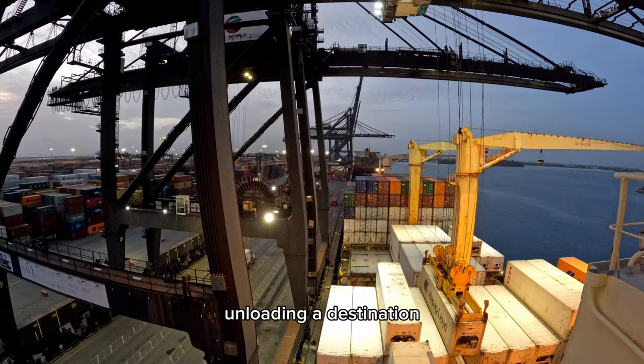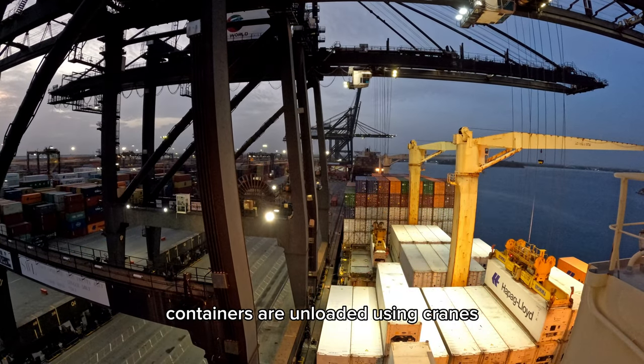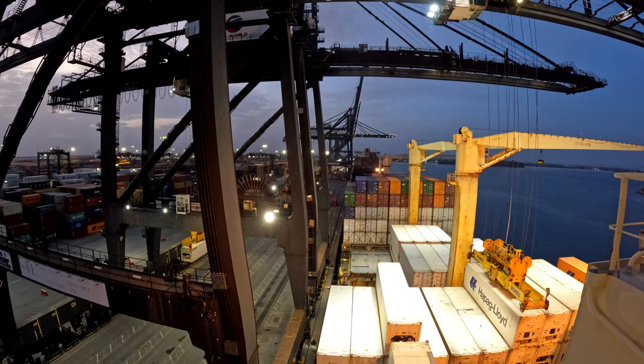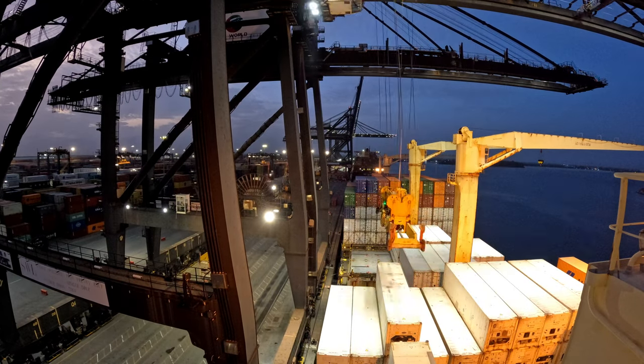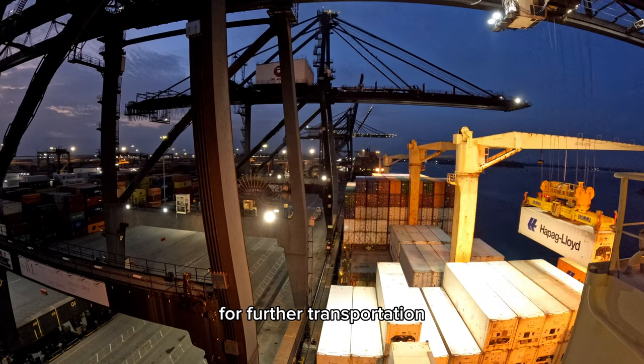Unloading at destination: upon arrival, containers are unloaded using cranes onto the port's dock. Containers may then be subject to customs inspection before being released for further transportation.